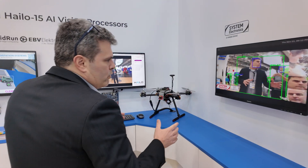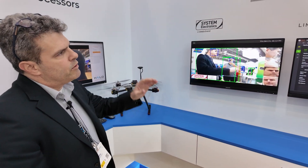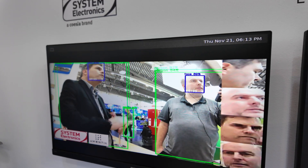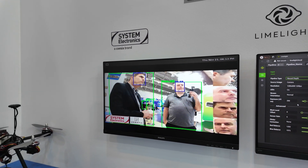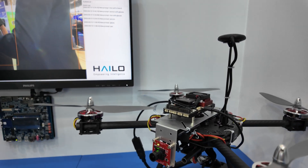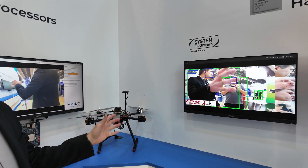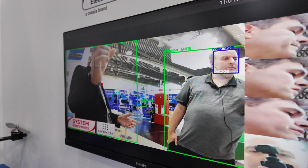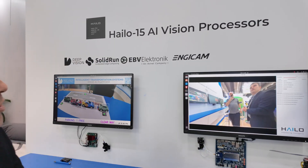We'll start with the interesting ones. What we're showing here is a lot of demos with our partners. This is the Hailo-8 AI accelerator. You can see here a demo with System Electronics — they create a board called the Astriel board — working with them and EBV, which is one of our distributors. We're showcasing a drone demo with person detection and face detection. It's very high performance, very low power consumption, and the main idea with drones is that you want battery life to be as long as possible. This solution with System Electronics is industrial grade, very high performance, and price competitive.